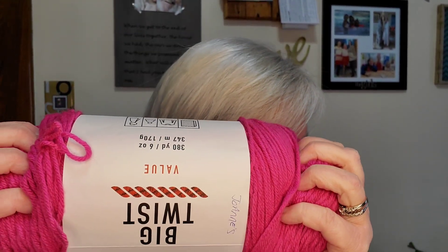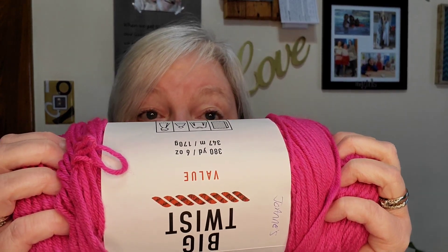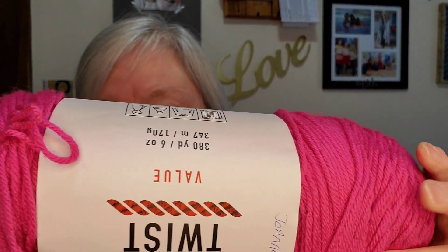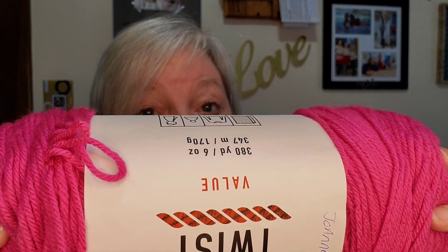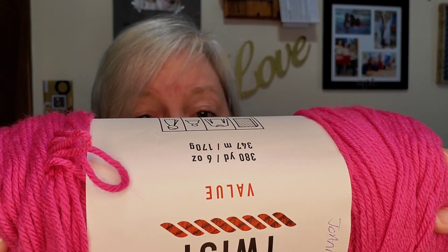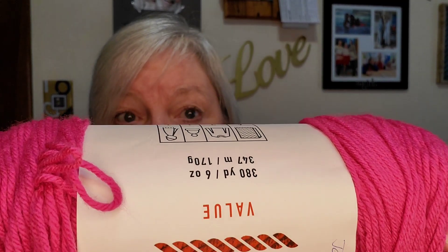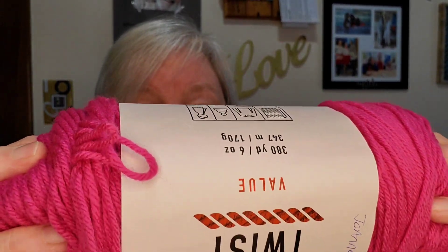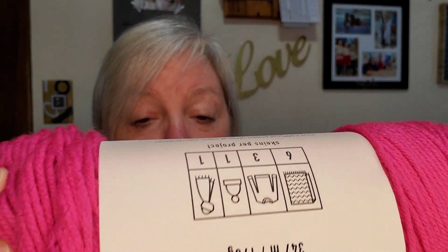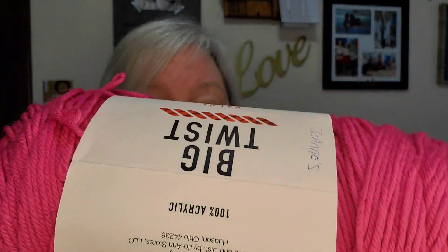I don't believe I've seen that in any of the other yarns — to specifically mention there might be a dye lot issue. It is washable, and you can put a low iron on it, but you cannot put it in the dryer. I was really surprised by that with it being acrylic, but it specifically says do not dry in the dryer.